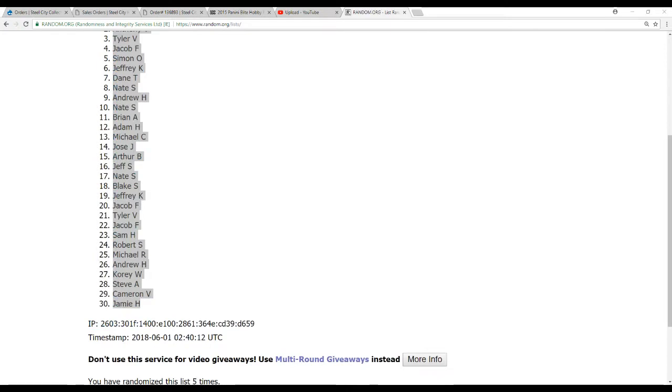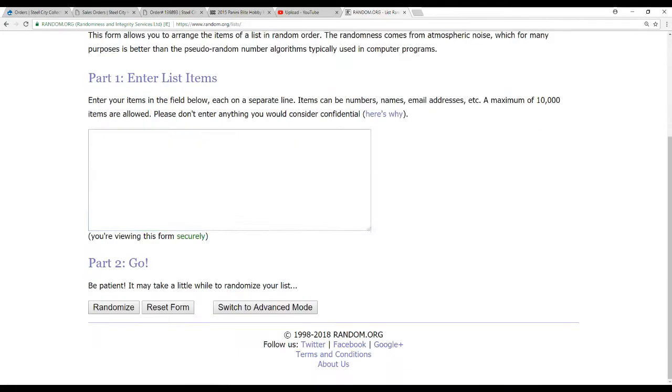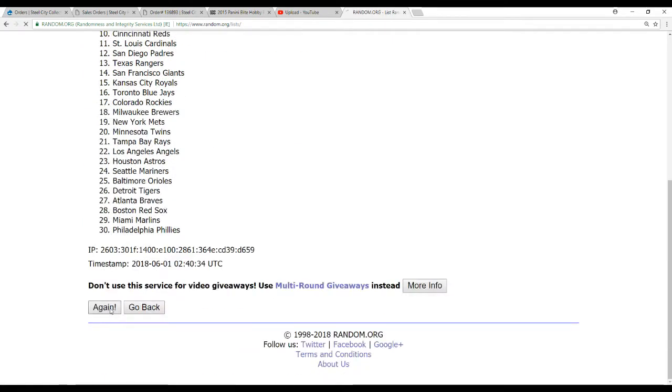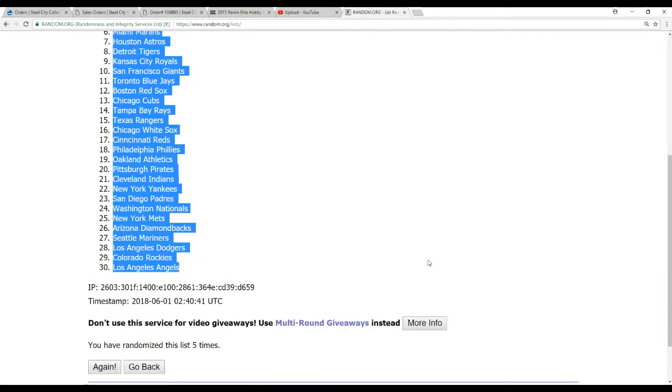And now 30 teams. One, two, three, four, and five. Atlanta Braves on top. Angels on top.